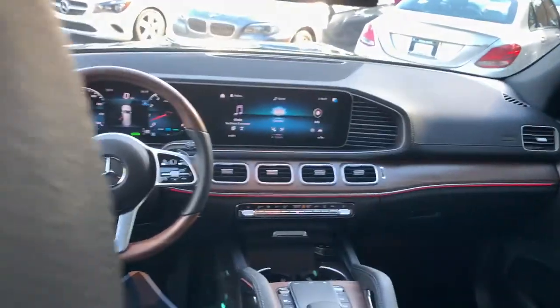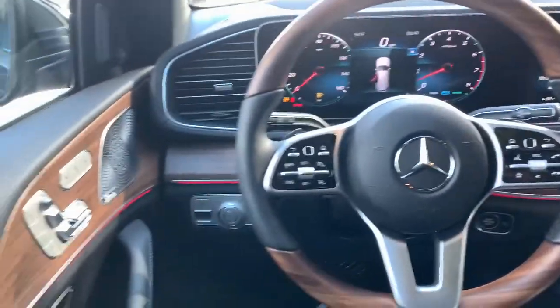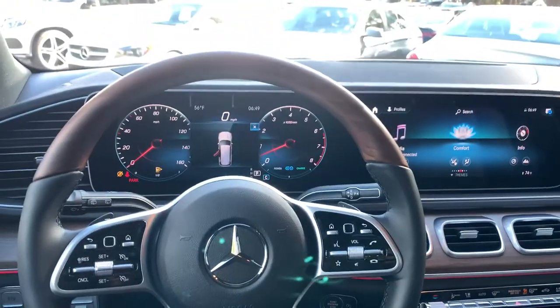Don't miss the opportunity to enjoy the delights of grand luxury in this GLS 4MATIC SUV. Our team will give you an outstanding test drive experience. Stop in today.